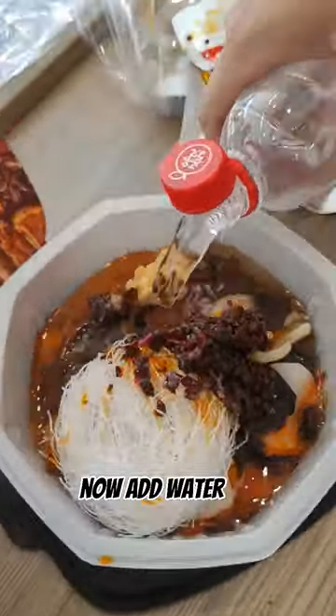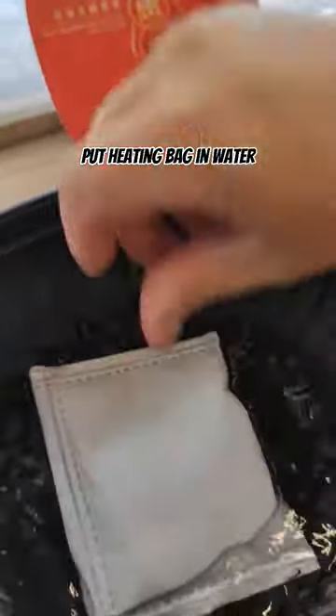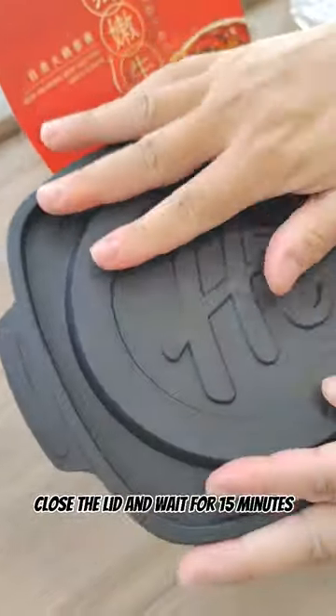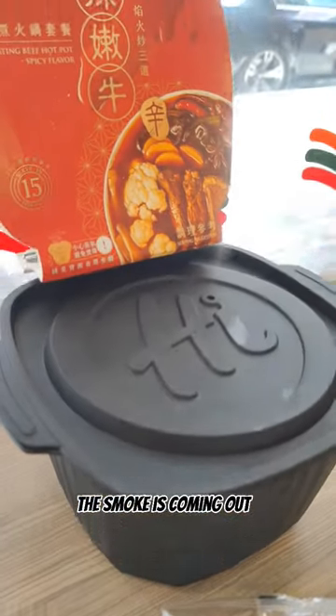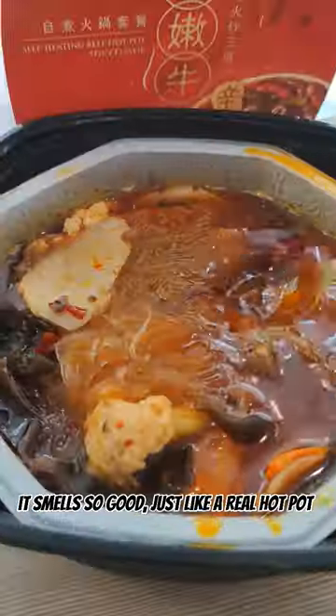Now add water. Put the heating bag in water. Close the lid and wait for 15 minutes. The smoke is coming out. It's really hot. It smells so good, just like a real hot pot.